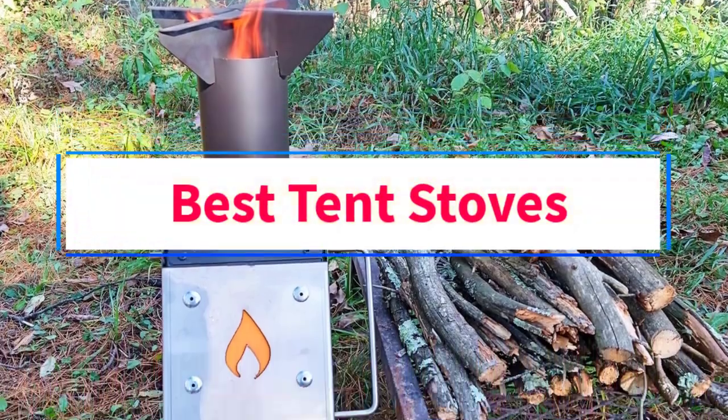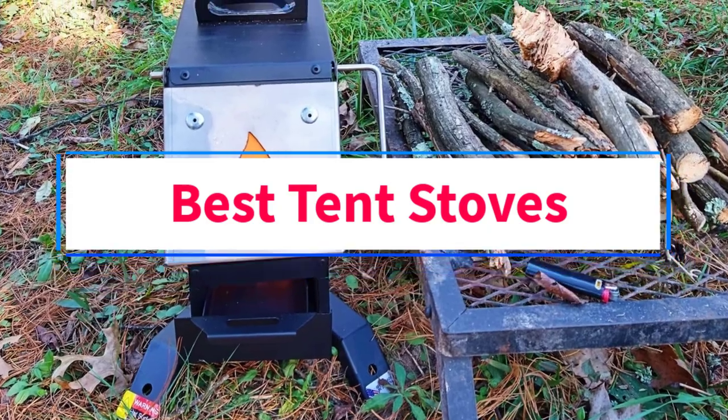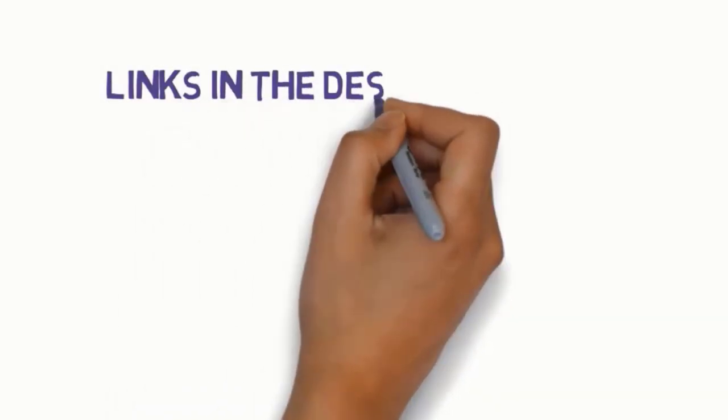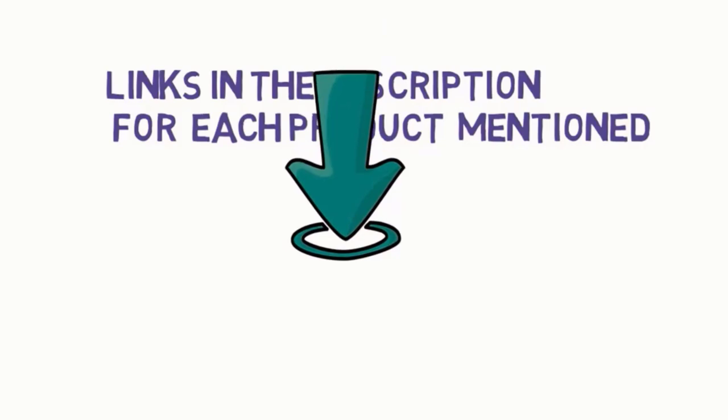Are you looking for the best tent stoves? In this video, we will look at some of the six best tent stoves on the market. We have included links in the description, so make sure you check those out to see which one is in your budget range.